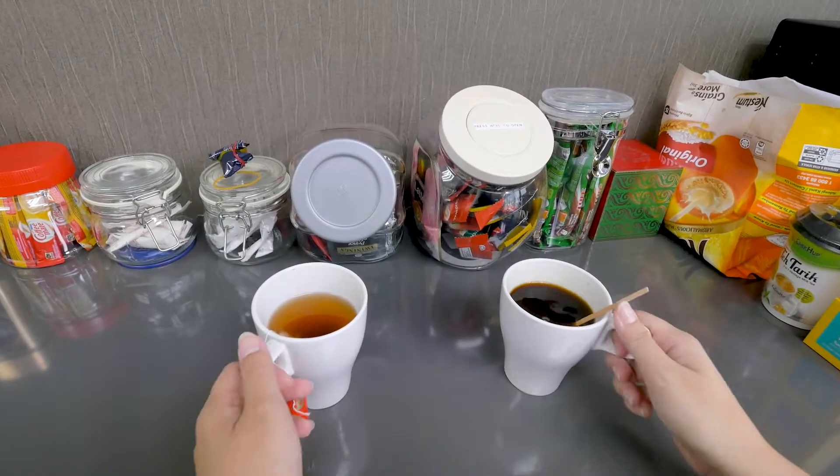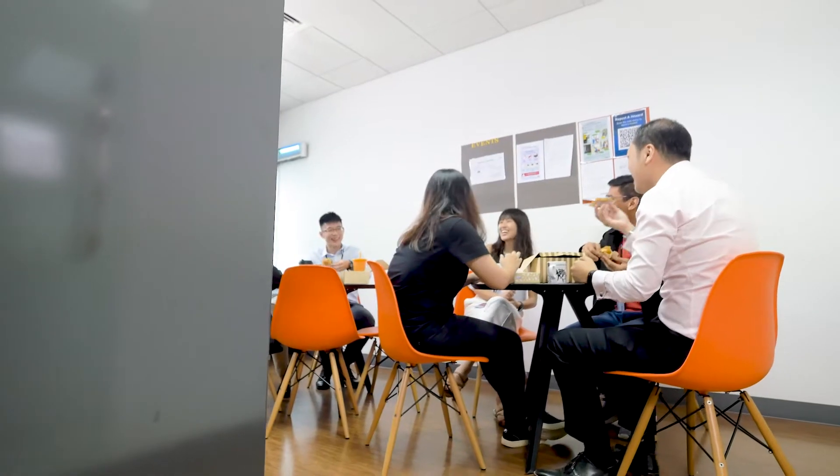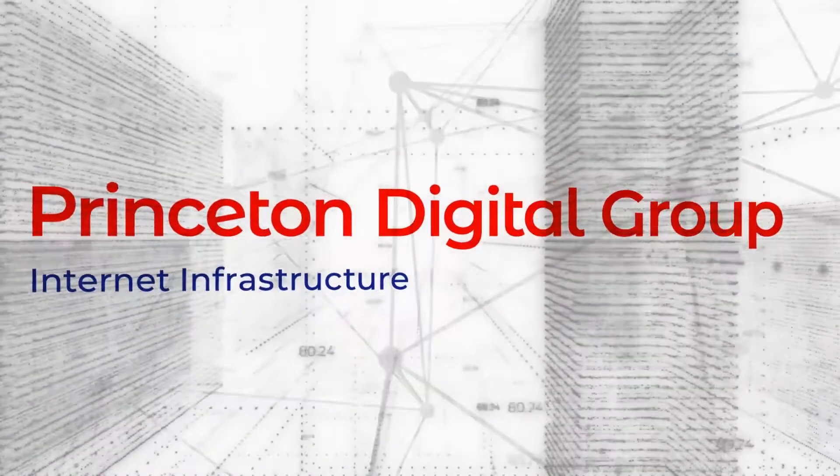Knowing that my work creates a meaningful impact on our customers makes my journey all the more worthwhile. This is my 120 seconds of life at PDG. Join us for this exciting journey in building Asia's preeminent digital infrastructure service provider. To find out how you can be part of the team, visit PrincetonDG.com.